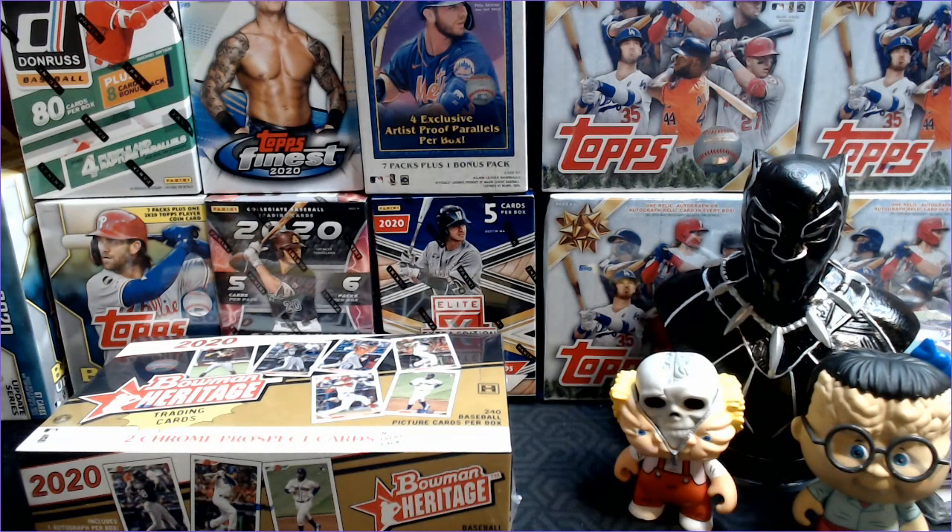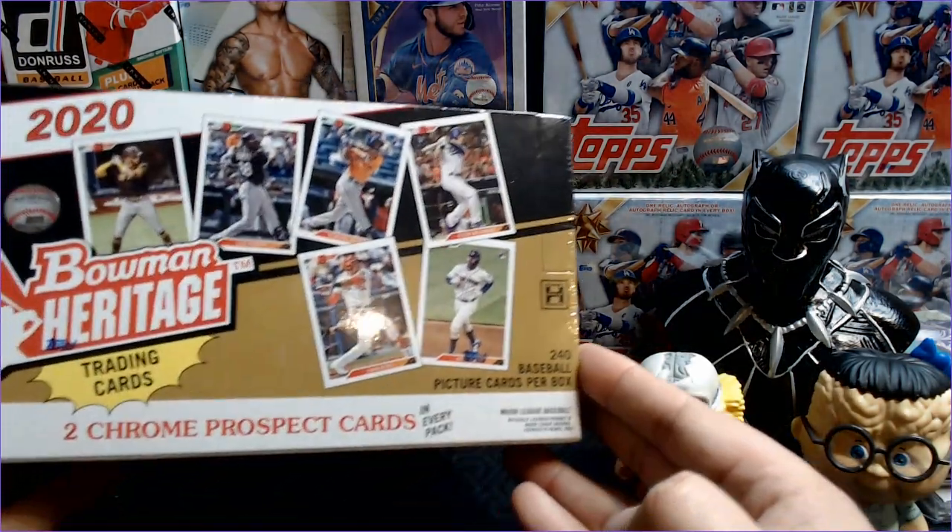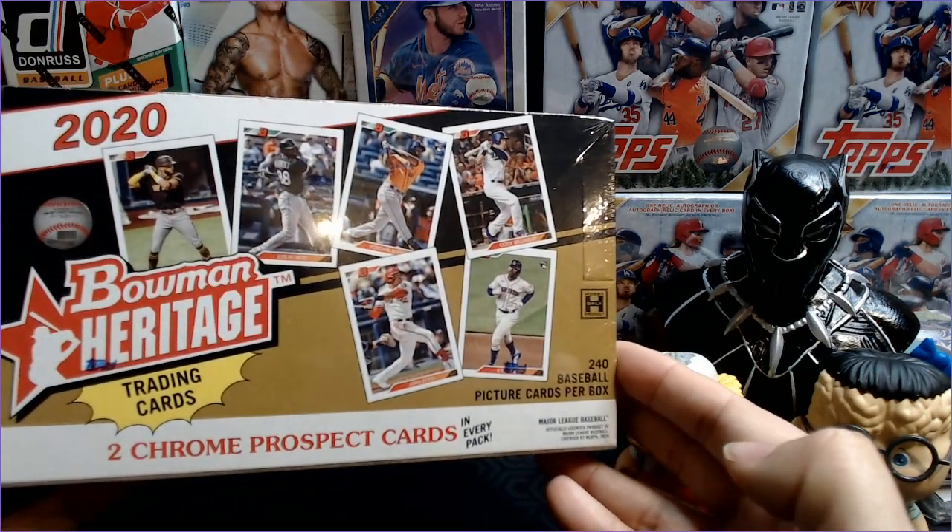We were not able to find anything in retail, but luckily we had ordered some more Topps Holiday on eBay. So if you did not get in on last week's amazing holiday sale, you might be able to get some here today. And then obviously the headline is going to be a Hobby Box of 2020 Bowman Heritage.